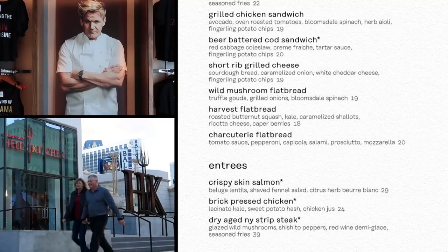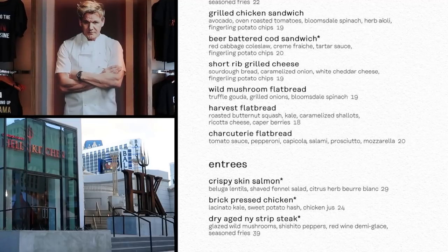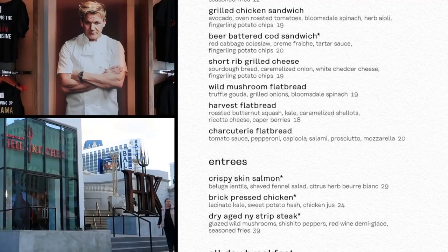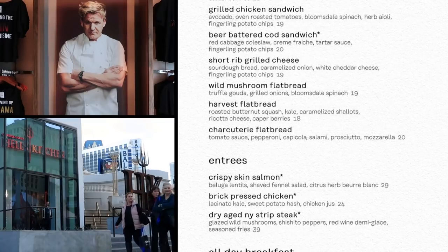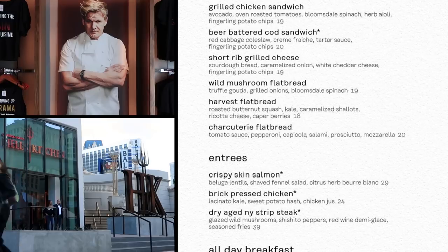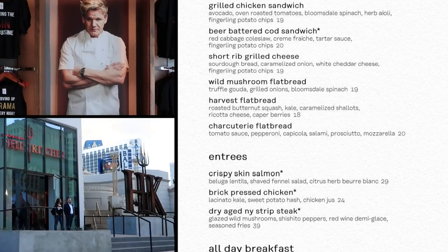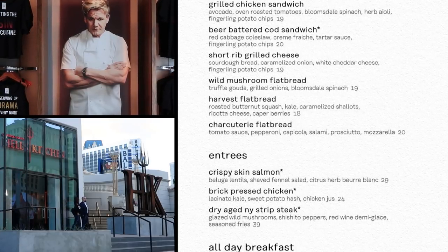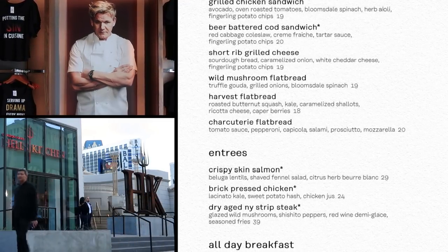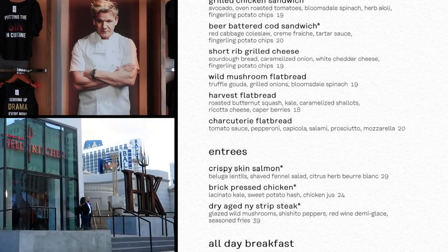The harvest flatbread has roasted butternut squash, kale, caramelized shallots, ricotta cheese, and caper berries — also known as capers — $18. And the charcuterie flatbread — that's the meaty one — with pepperoni, capicola, salami, prosciutto, and mozzarella, $20.